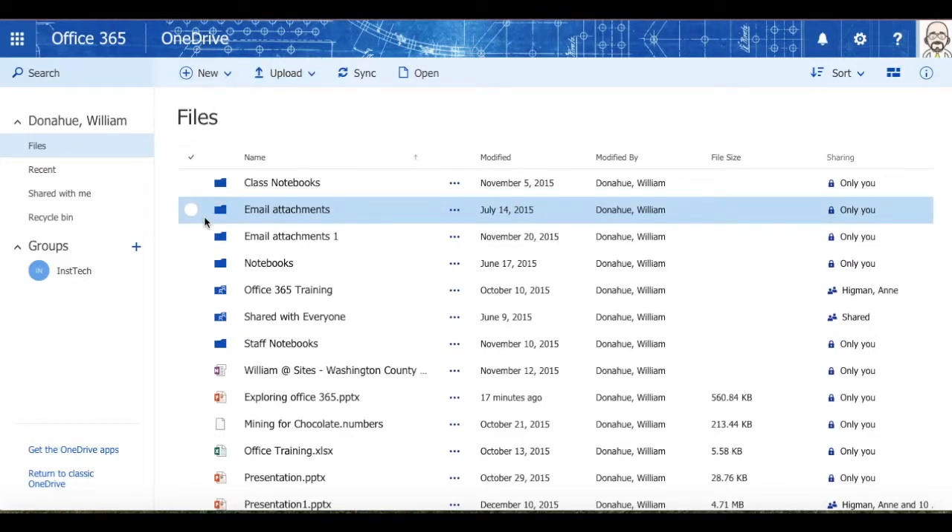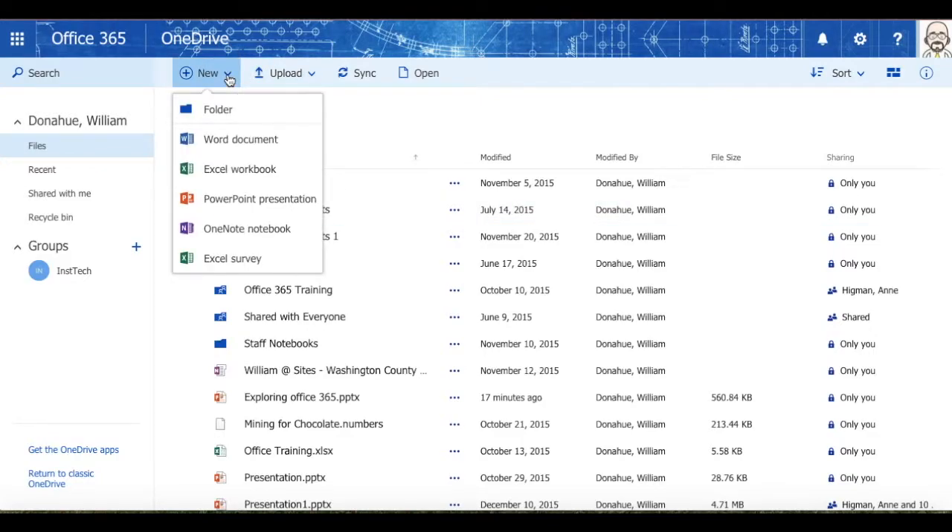It also allows you to create new folders, Word, Excel, PowerPoint, OneNote, or Excel survey documents. Those are all things that you can do by clicking New.